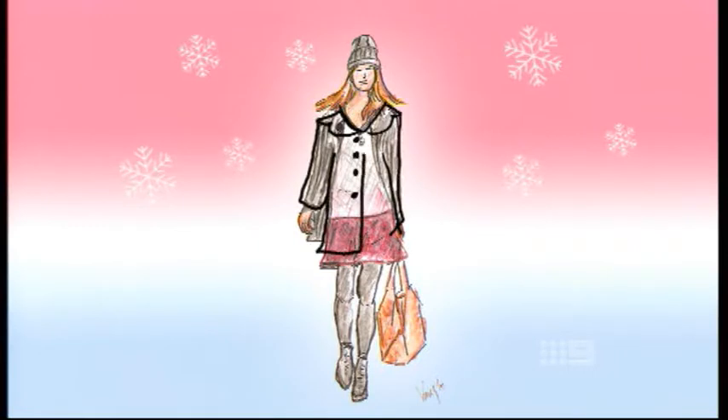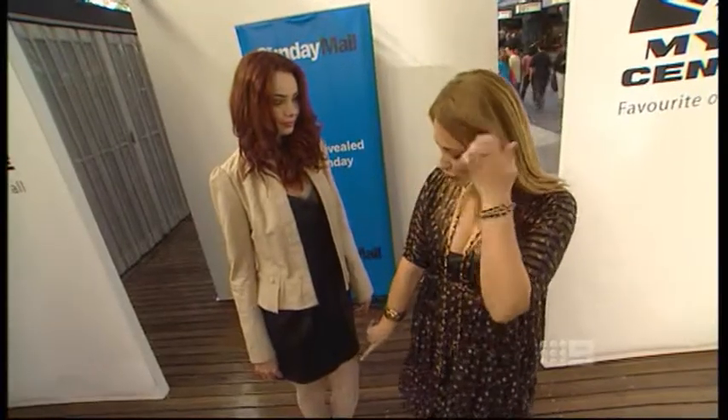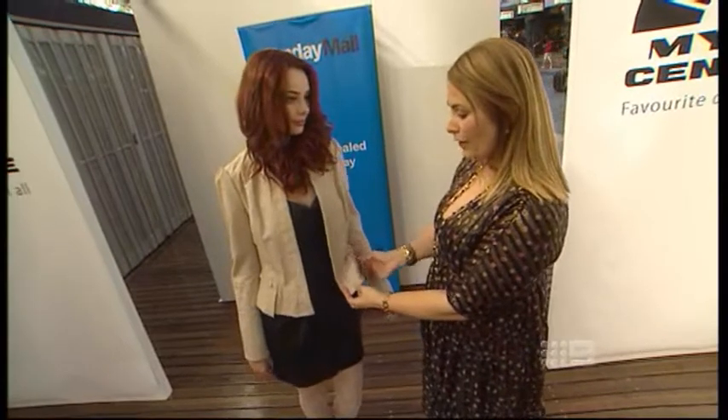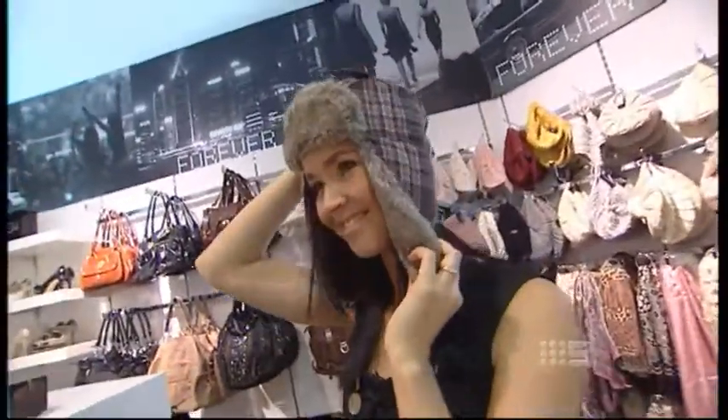Feeling a little edgy? The next big trend: retro rock chick. It's a really fun rock chick vibe. We've paired it back with cute little lace tights and little feminine details like the frill on the leather jacket. In your 30s or 40s, lose the dress and stick with the leather jacket. Fake fur pieces like this give a soft edge to the rocky look.